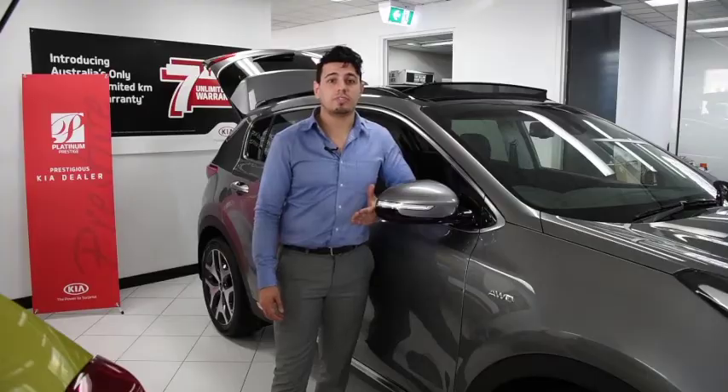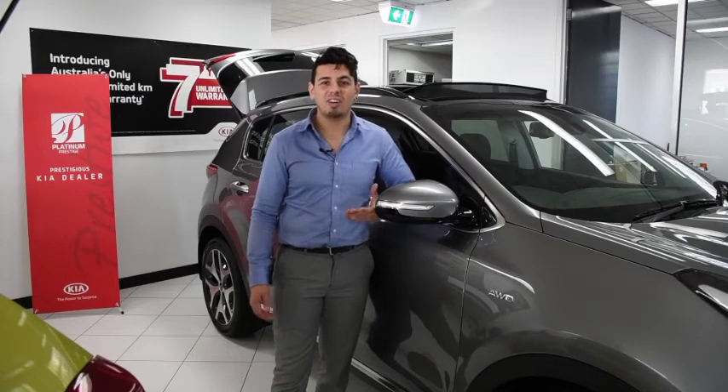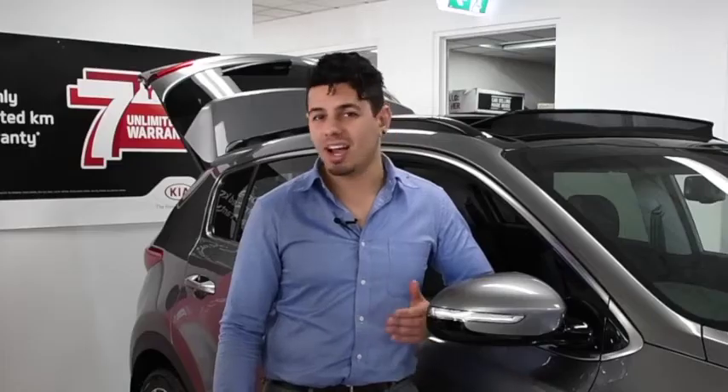It's got a bunch of active safety features like blind spot detection, autonomous emergency braking, rear cross traffic alert, plus six airbags and a five-star ANCAP safety rating. You can't do better than that.